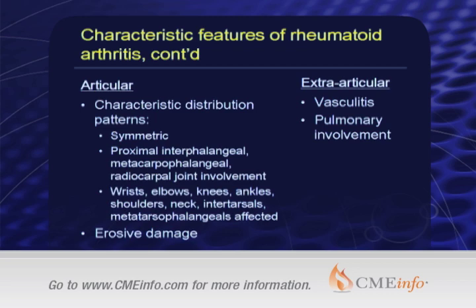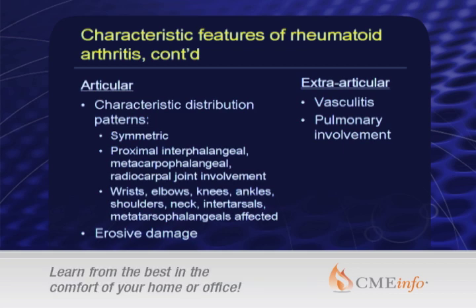Almost every joint can be affected. I'll spend some time on the cervical spine because of the obvious implications of cervical spine disease in rheumatoid arthritis. And eventually there is erosive damage. The point of early treatment would be to prevent that erosive damage.